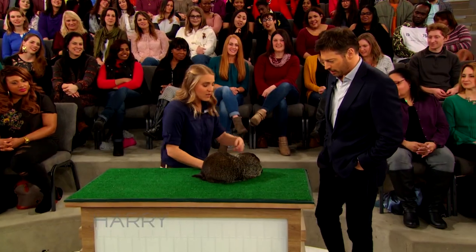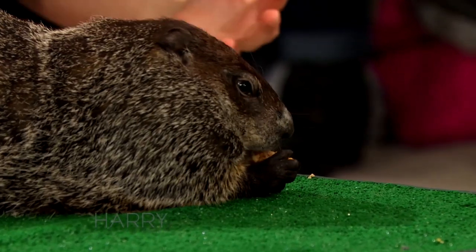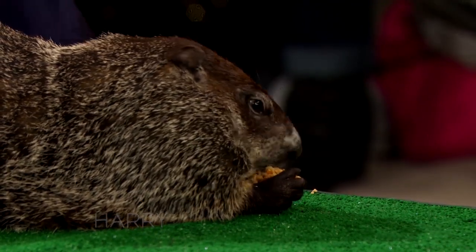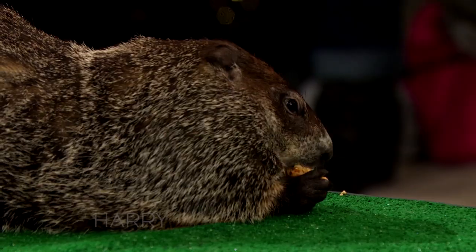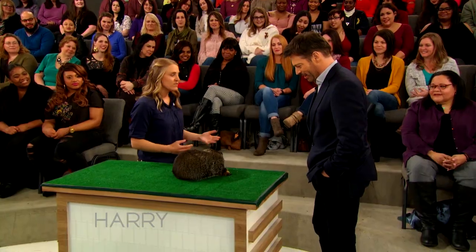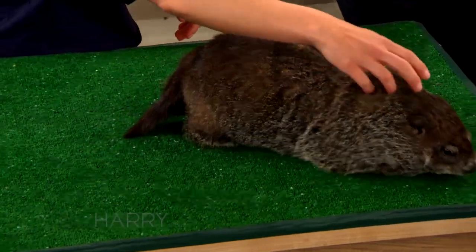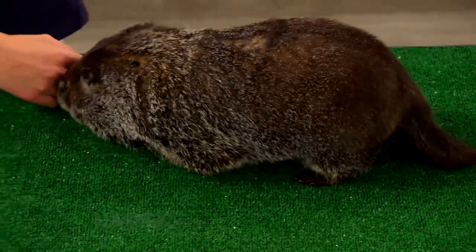So this is a groundhog. The reason I brought this winter animal out is because they are a true hibernator. They go underneath the ground in dens and will stay for several months in a row. They can almost shut down all of their body systems — they can get their heart rate down to 4 to 10 beats per minute, and their body temperature down to 35 degrees Fahrenheit. They will stay there until about February when they come out.